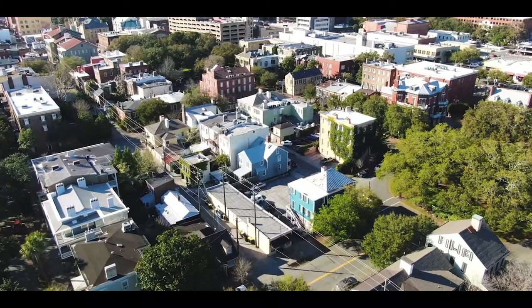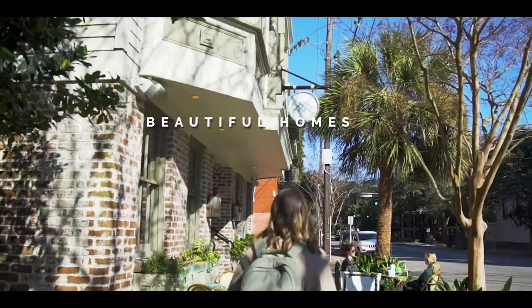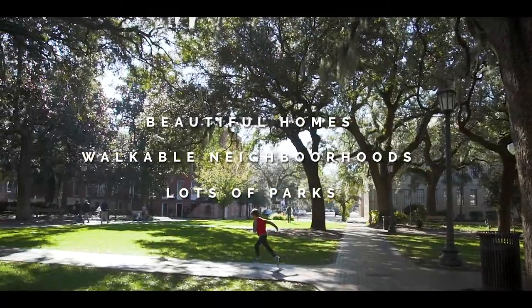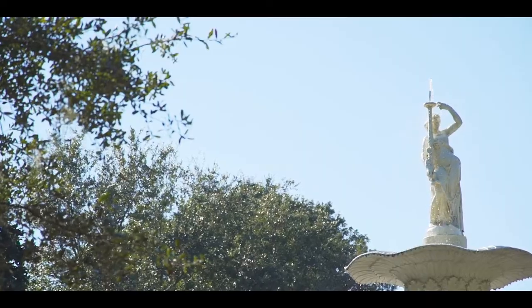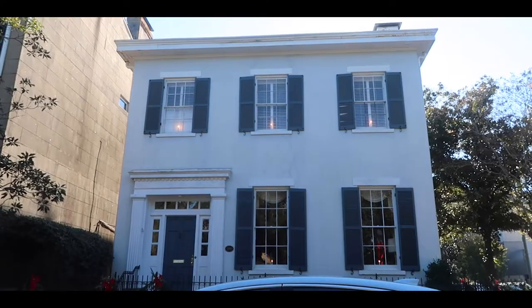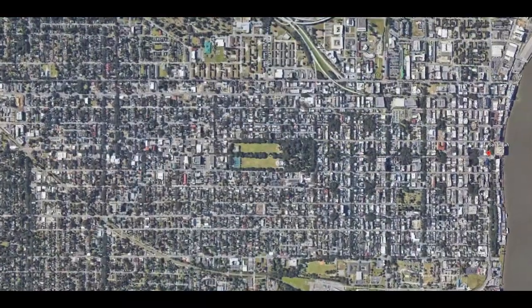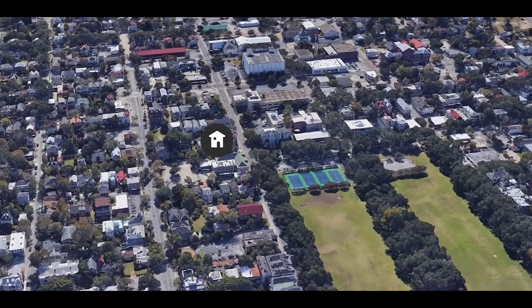Savannah is Georgia's oldest city, and its design lends itself really well to beautiful homes, walkable neighborhoods, and lots of parks. The Airbnb we picked is right off Forsyth Park, literally steps away from one of the bigger parks.